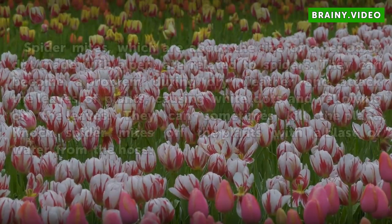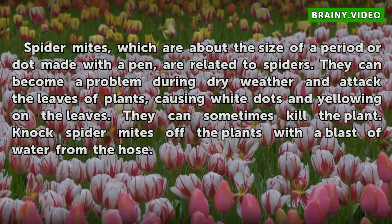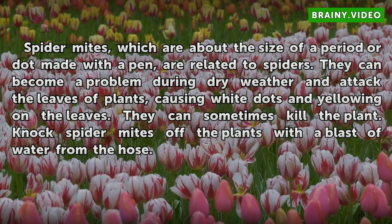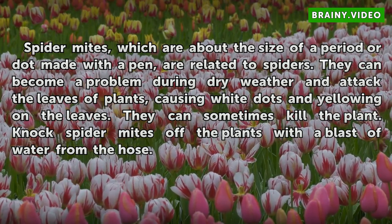Spider Mites. Spider mites, which are about the size of a period or dot made with a pen, are related to spiders. They can become a problem during dry weather and attack the leaves of plants, causing white dots and yellowing on the leaves. They can sometimes kill the plant. Knock spider mites off the plants with a blast of water from the hose.